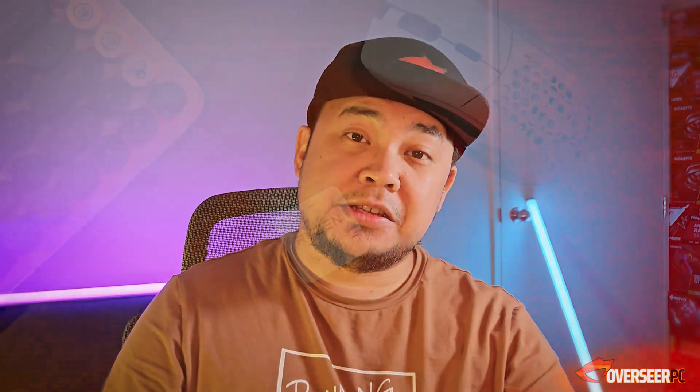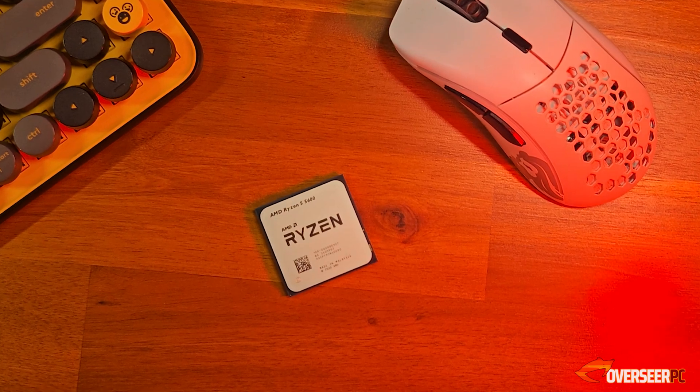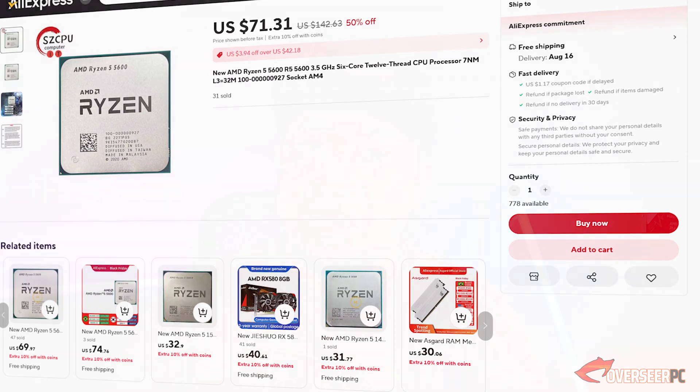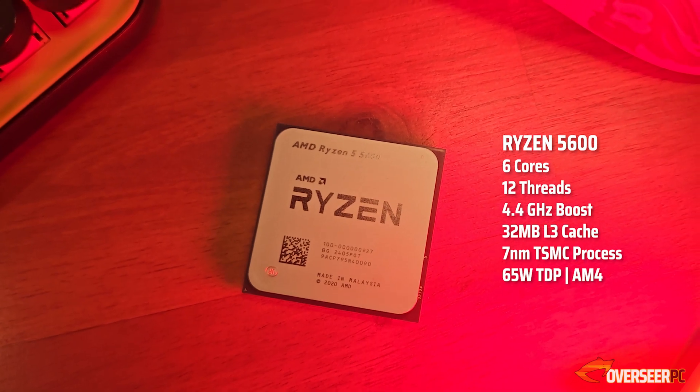This is the Ryzen 5600X, the best processor in terms of value for competitive shooters. At only $73, you can push a whole lot of frames with this AM4 processor.